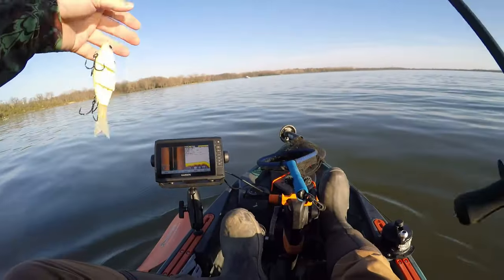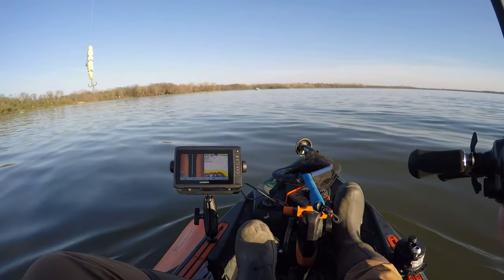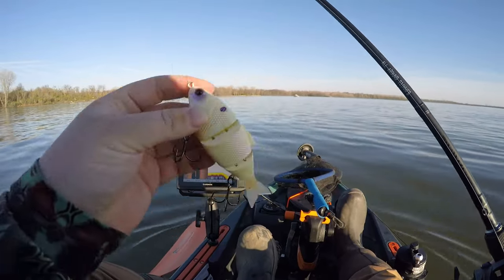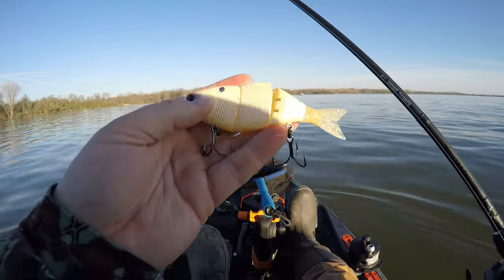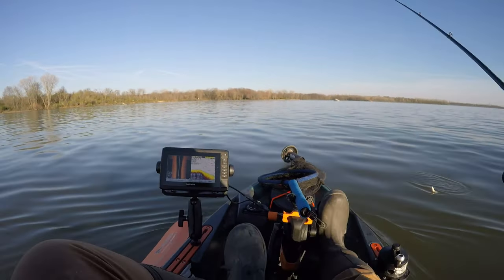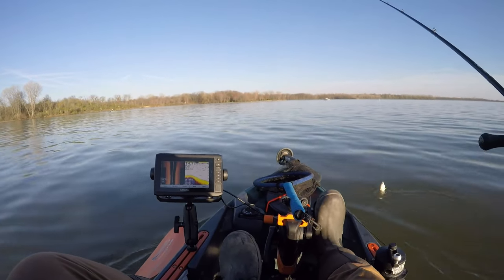One of my highest confidence baits right now is the 5-inch Trace by Six Sense, the slow-sinking in bone pearl. I believe this color is an excellent shad pattern — seeing a lot of shad getting busted on around here. We're also going to throw some cranks around these shallow islands and see if we can't get bit.